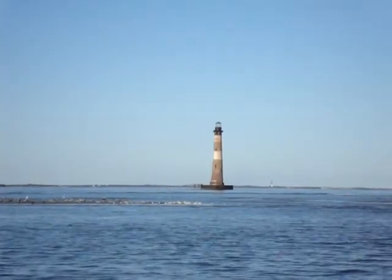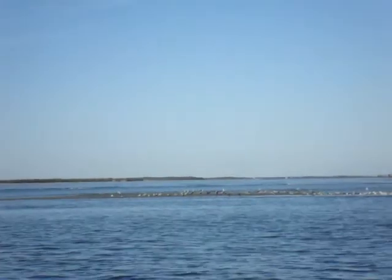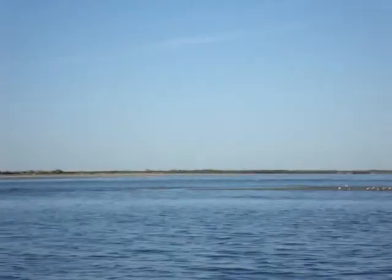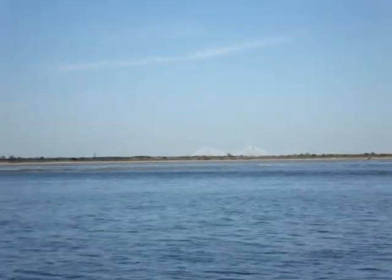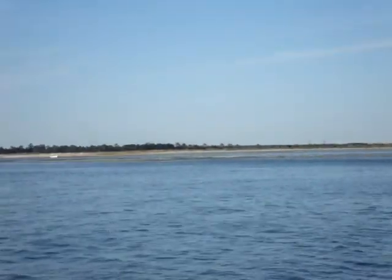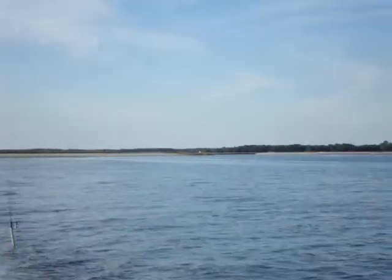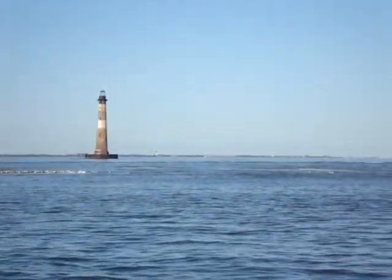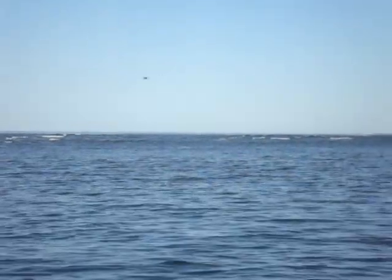Looking out at the Morris Island Lighthouse on a beautiful November day. In the distance, you can see the Ravenel Bridge there in North Charleston. This is the channel coming in next to Folly. Looking out over the jetties — the jetties are one of the reasons why Morris Island Lighthouse is now surrounded by water.